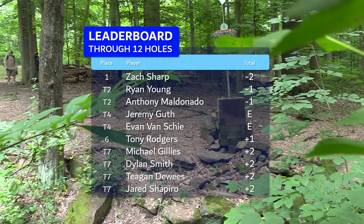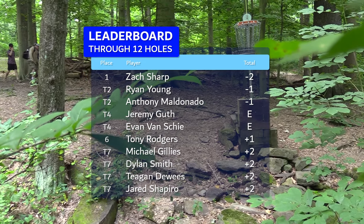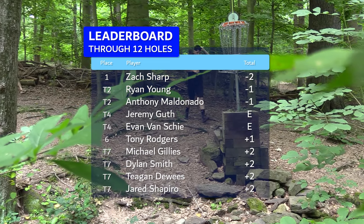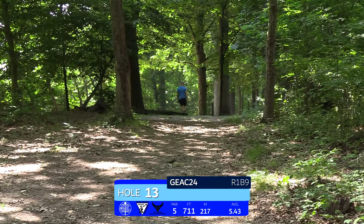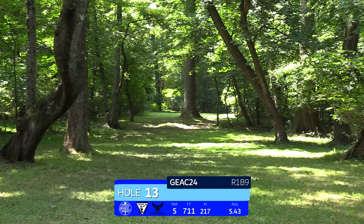Let's check in on our leaderboard through hole 12. Any observations, Mike? It's tight — it's going to be tight all day. It's a tough course; guys are struggling for pars so there's not going to be a whole lot of breathing room. Absolutely — if you can get anywhere near even par, you take that all day.